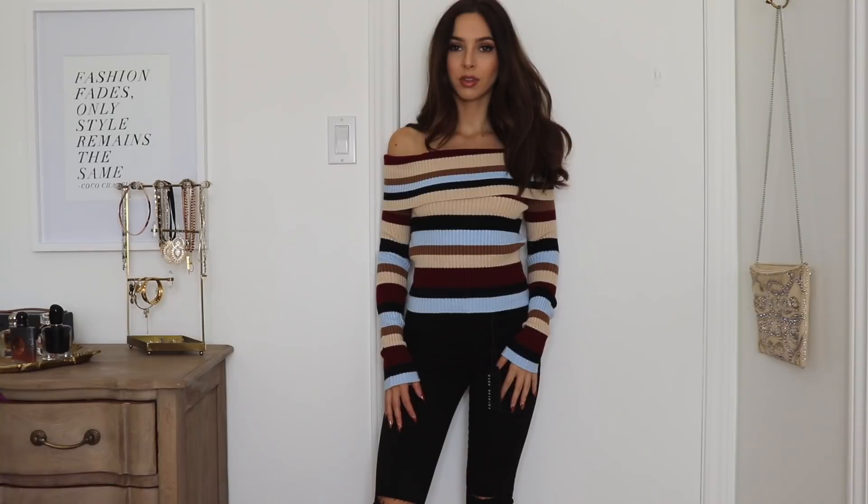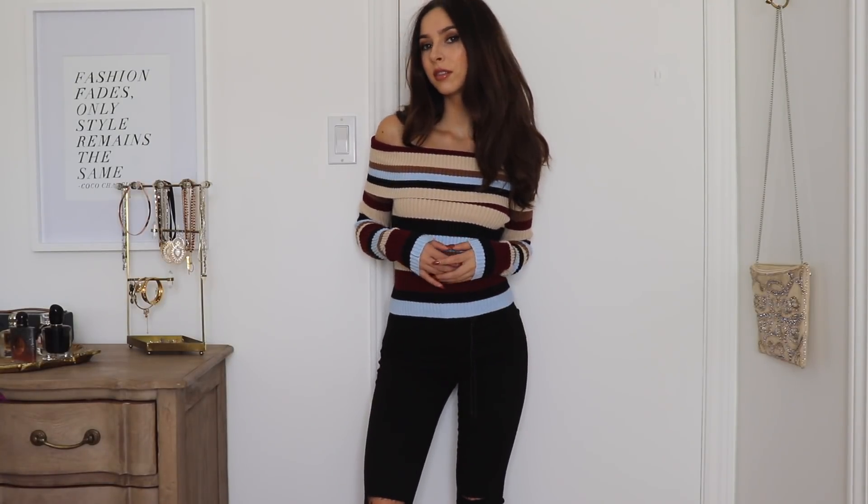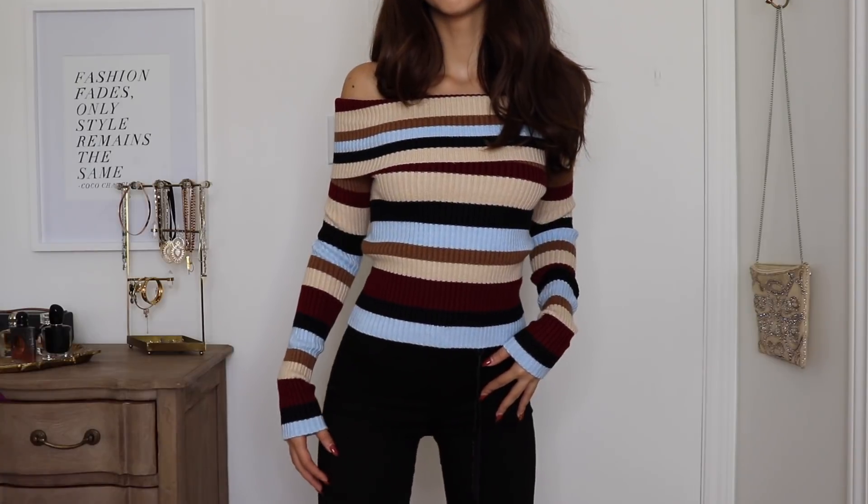Next I have this off-the-shoulder sweater and I just love the coloring of this — it's so fall. I can see myself wearing this with a black skirt and tights and little booties. I think it's so cute, I love the stripes, I love off the shoulder. It's such nice quality — just a thick warm knit, this will definitely keep you super warm in the fall.